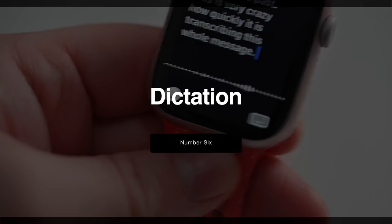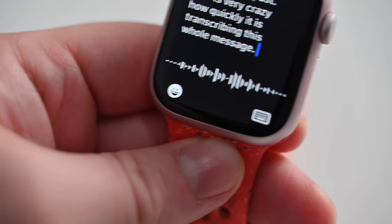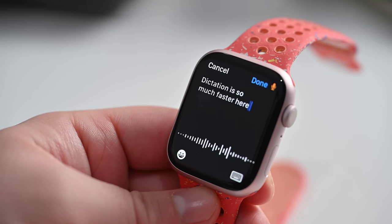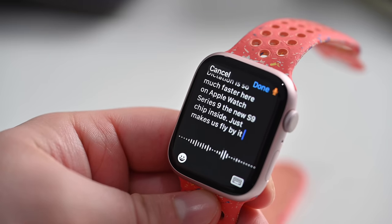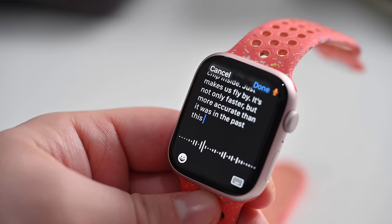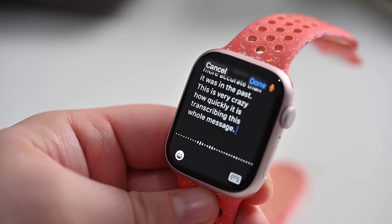Number six is dictation. Again, we're going back to that S9 SIP, which is pulling a lot of the legwork here on the Series 9. We now have dictation that is 25% more accurate. In my testing, it also seems very fast — I can't tell if it's faster than the previous versions, but it does seem very quick. Apple says it is 25% more accurate than before. Definitely between the speed improvements and the accuracy, this is going to be a win for using dictation on your Apple Watch.